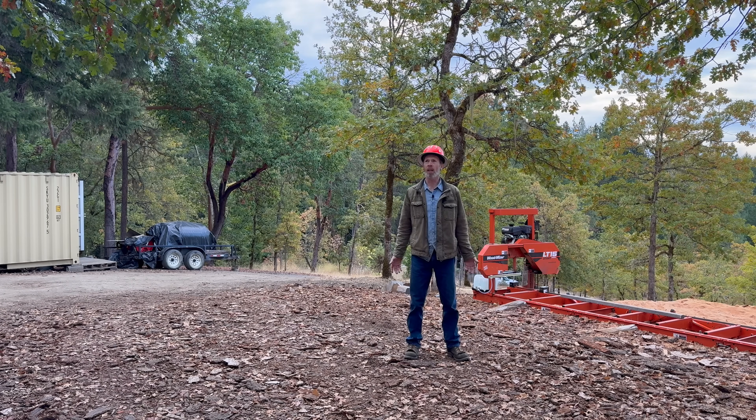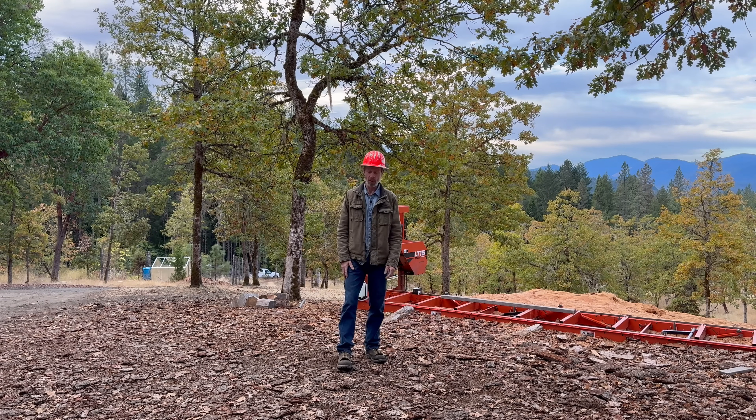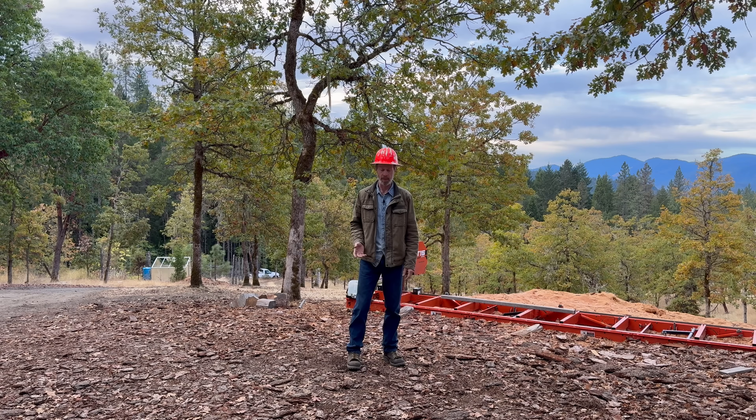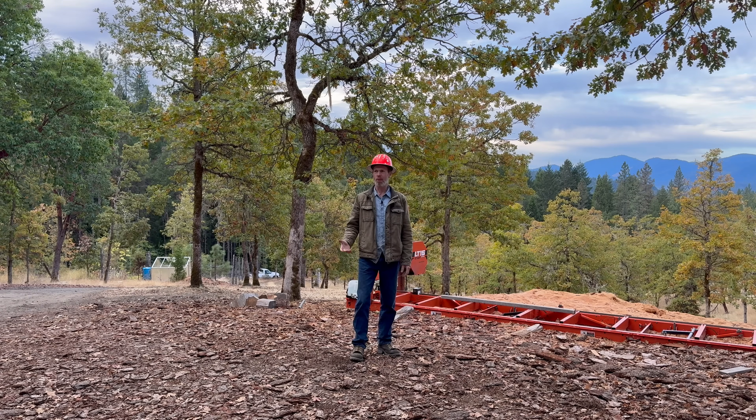People keep telling me how great it is to have electricity for various reasons. About 20 years ago I contacted the power company. They told me it would cost about $30,000 to pipe electricity into here. I guess they don't actually run it through a pipe, they run it through wires. You could run it through a pipe if it was a metal pipe, but that poses some problems.